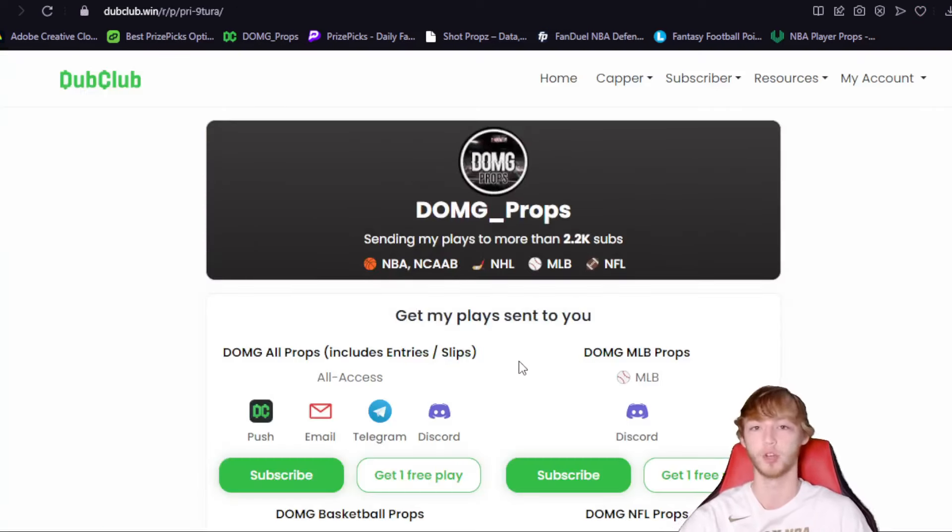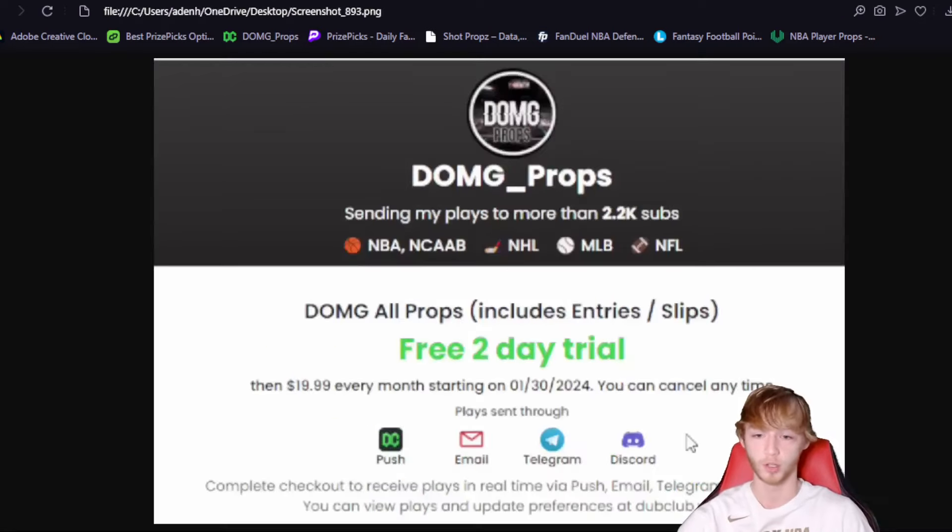If you don't know how Dub Club works, it sends all the entries that I make straight to your phone through Dub Club, email, Telegram, or Discord. It covers a ton of different sports and has over 2,200 subscribers. If you guys want to join, make sure you check it out — link is down in my description below, and again, it's a two-day free trial.